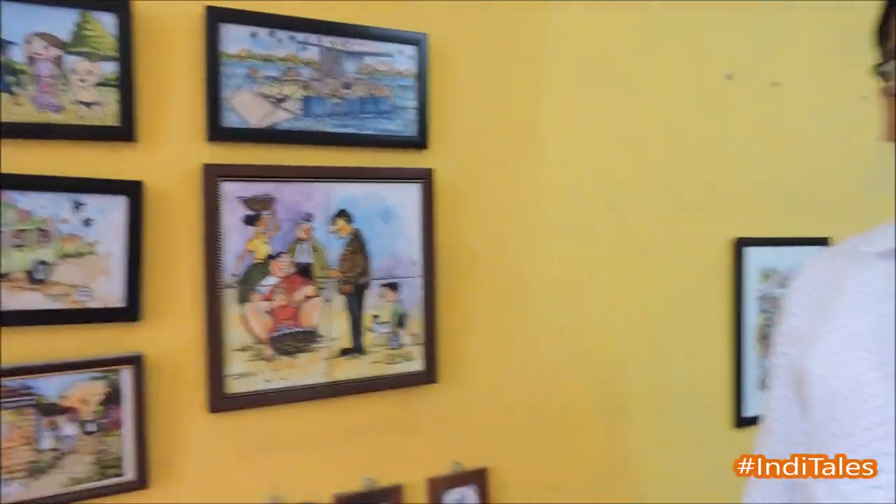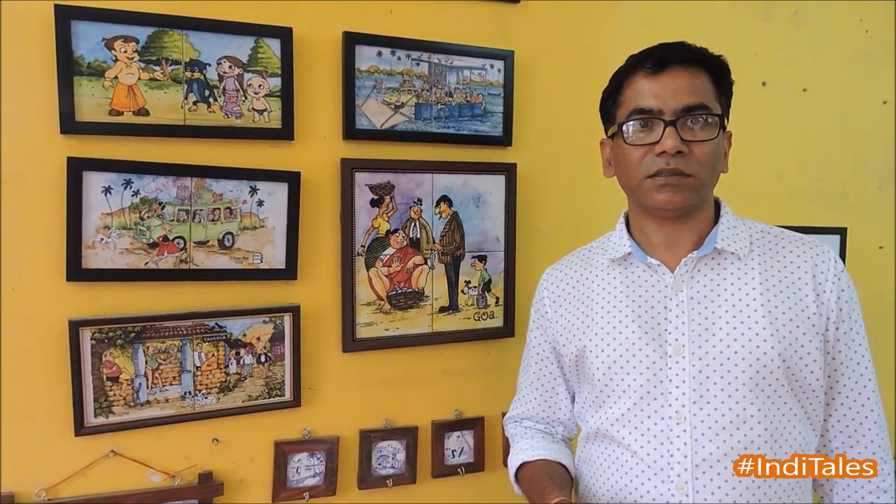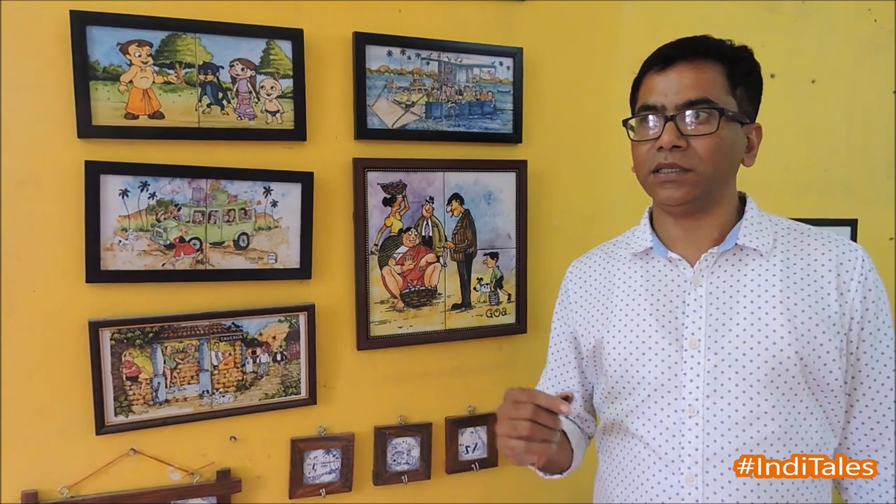Shankar, can you tell us where we can find the best Portuguese-era tiles today? In Braganza Hall, Panjim. In Sandish Teva, which is a wedding hall. In Chinchon in Margao, near Naveli. And where can we find the best of your art? My best artwork is in the Goa State Museum, Panjim, and in some tourism places.